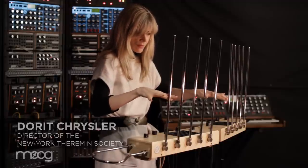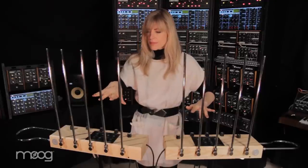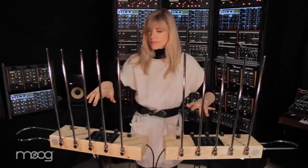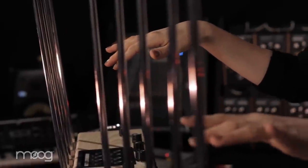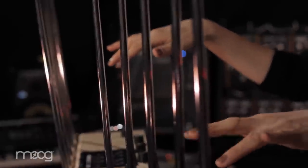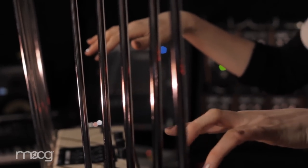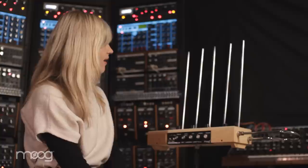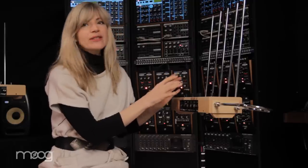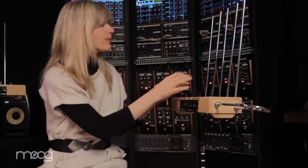We have the first polyphonic theremin. The technology is called iso-directional inductive oscillator technology, and it allows you to control five voices separately at the same time.